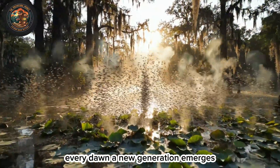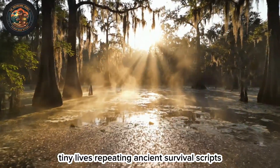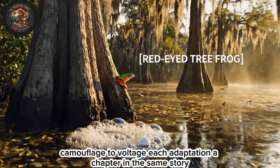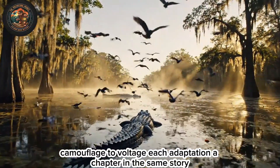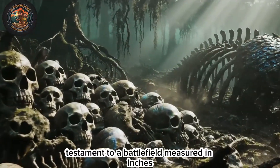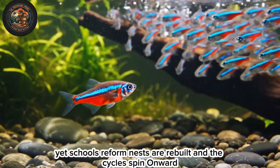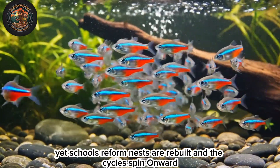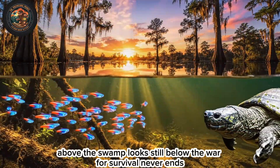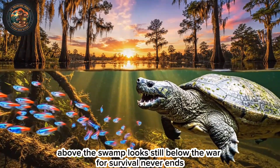Every dawn, a new generation emerges — tiny lives repeating ancient survival scripts. From electric fields to bubble nests, camouflage to voltage, each adaptation is a chapter in the same story. The swamp floor is paved with the fallen, testament to a battlefield measured in inches. Yet schools reform, nests are rebuilt, and the cycle spins onward. Above, the swamp looks still. Below, the war for survival never ends.